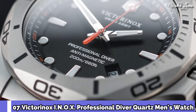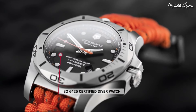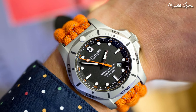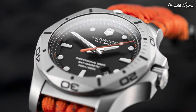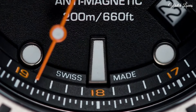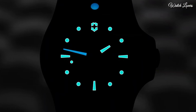Number 7: Victorinox I.N.O.X. Professional Diver Quartz Men's Watch. Stainless Steel Case with an Orange Textile Strap, Unidirectional Rotating Stainless Steel Bezel. Black Dial with Luminous Silver Tone Hands and Dot Hour Markers, 24-Hour Markers. Dial Type: Analog Quartz Movement. Scratch Resistant Sapphire Crystal. Screw-Down Crown.